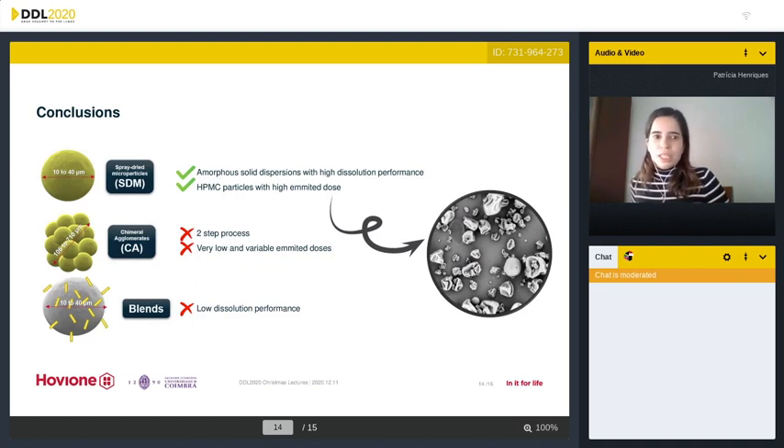In conclusion, spray dried microparticles have significant advantages over agglomerates and blends, which presented more challenges either in emitted dose or dissolution performance. HPMC spray dried microparticles showed the most promising results. Spray drying could be the preferred strategy for poorly soluble drugs, since it generates amorphous solid dispersions with improved dissolution and suitable size for nasal delivery. Future work will include mucoadhesion testing, which is also very important in this type of formulation for nasal delivery.